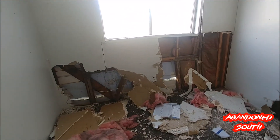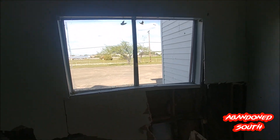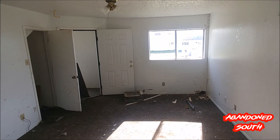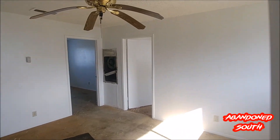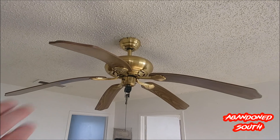This one's been demolished so bad there's holes straight through to the outside. The insulation, siding, everything's gone. That wall looks like it's caving in. I think that ceiling fan's a little wilted.